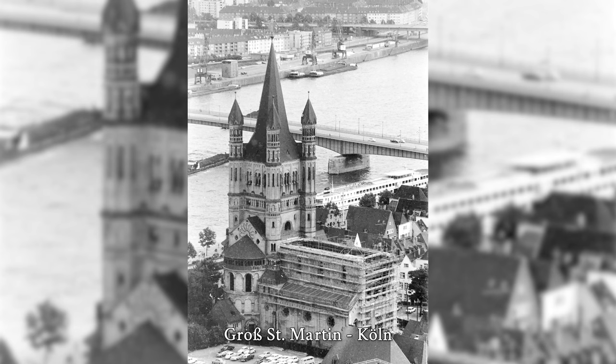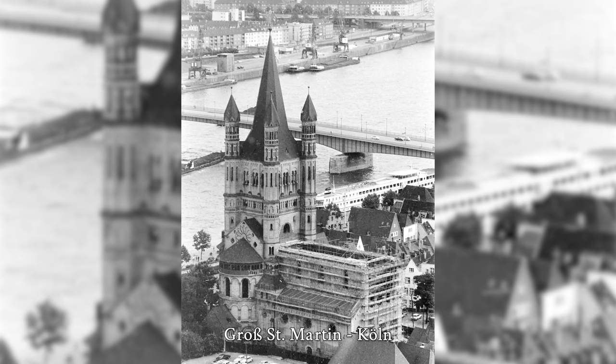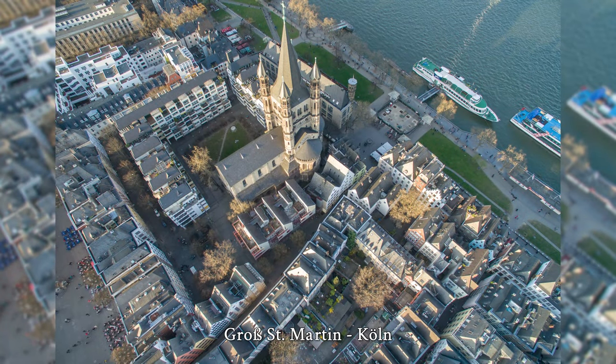The tower was reconstructed by 1965. The reconstruction work lasted until 1985, and the church was reconsecrated 40 years after the end of the war.